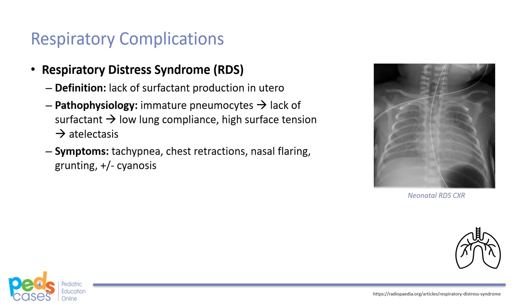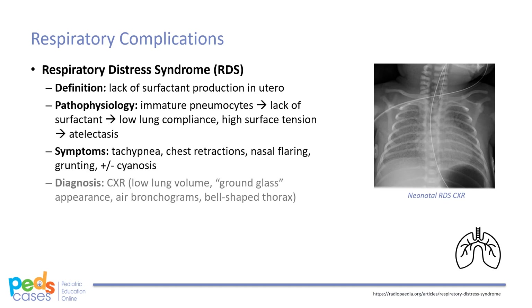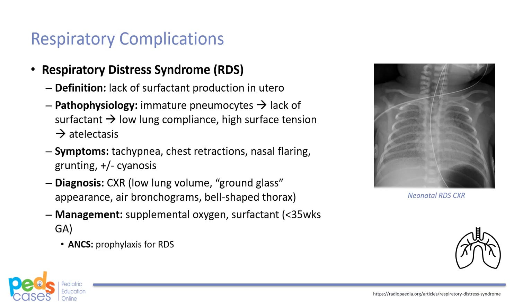Symptoms of RDS include tachypnea, chest retractions, nasal flaring, grunting, and cyanosis. Appropriate imaging includes a chest x-ray, which will reveal low volume lungs with fine granular opacities, commonly referred to as a ground glass appearance. Treatment of RDS begins with supplemental oxygen. In some cases, such as if the neonate is less than 35 weeks gestational age, exogenous surfactant replacement may also be indicated. Antenatal glucocorticoids can be prophylactic for RDS, and are typically administered when the expecting mother is less than 34 weeks pregnant and delivery is likely in the next seven days.